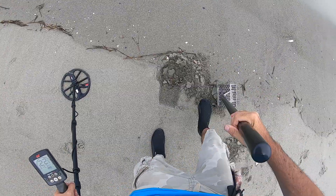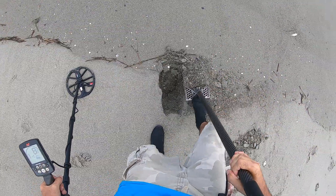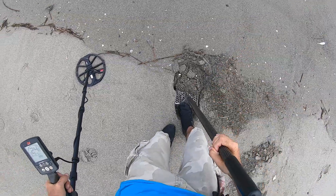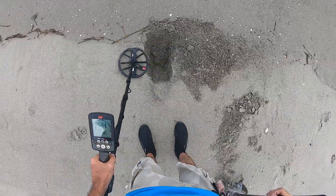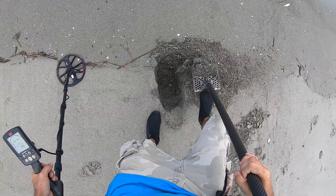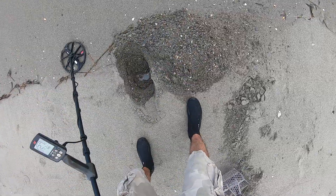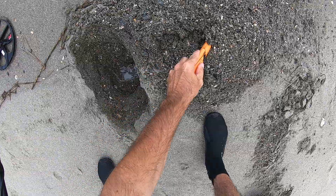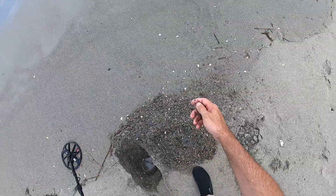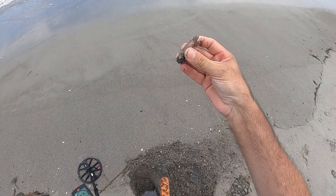15, jumping up to 19 — yeah, this is pretty deep, it's down there. I think this is another bullet. Look at this one — that's a nice looking bullet, .50 caliber, World War II era. Our third one.